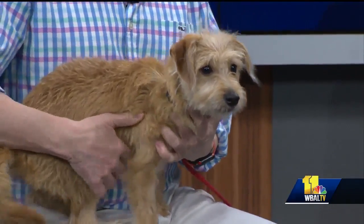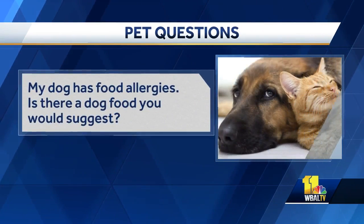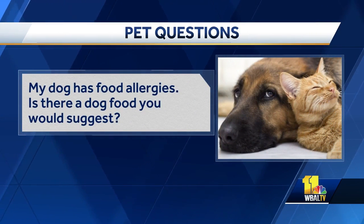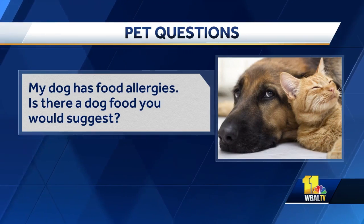My dog has food allergies — is there a dog food you would suggest? There is a dog food by Royal Canin called Altamino. You can get it anywhere. A lot of hypoallergenic dog and cat foods don't taste good to pets, but the Altamino is a great brand, so I would use it. So to recap: spray your perimeter, get your flea and tick medicine, get Altamino, and Apoquel.